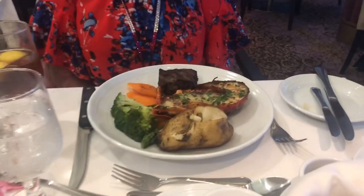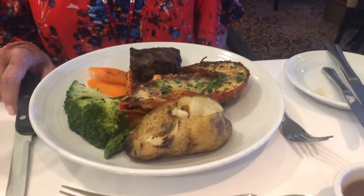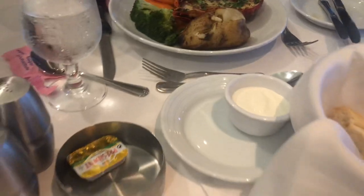Here's one of the entrees — the tiger shrimp. And this is the surf and turf: a six-ounce filet, lobster, baked potato, and grilled vegetables with butter on the side.